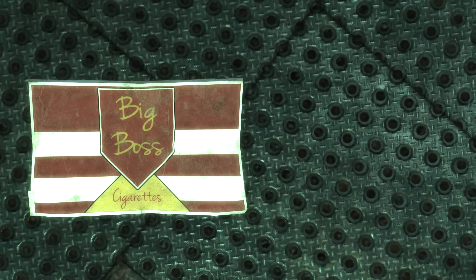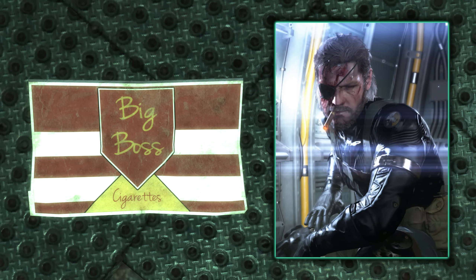Throughout Fallout 3, the brand of cigarettes we can come across are called Big Boss. This brand name is in reference to Metal Gear Solid and the character Big Boss, also known as Jack and Snake among many other names. One of Big Boss's recurring tropes is smoking — he can often be seen puffing on a cigar or smuggling cigarettes into missions. It looks like someone at Bethesda likes Metal Gear and even named the brand of cigarettes after Big Boss.